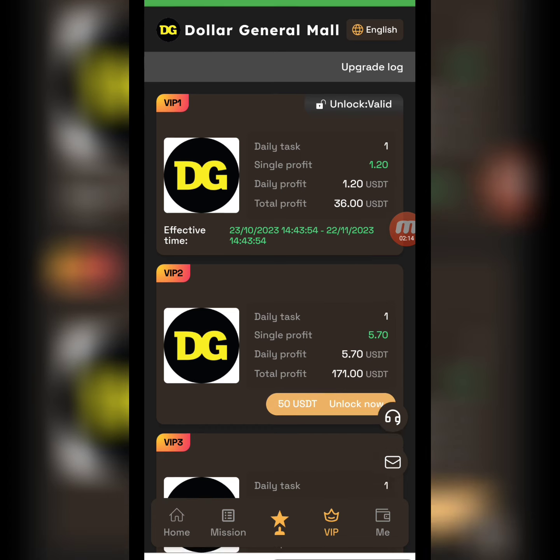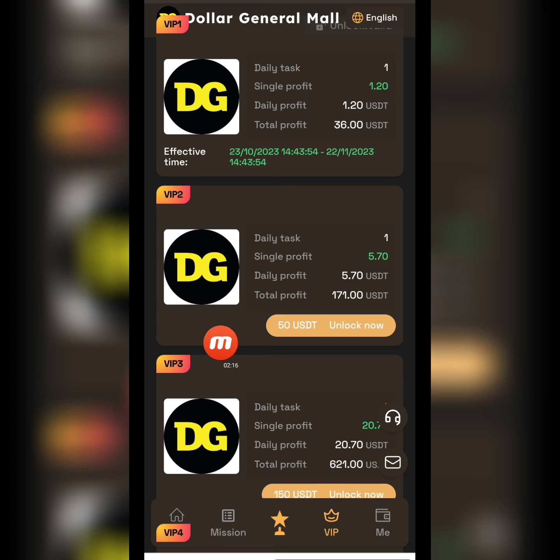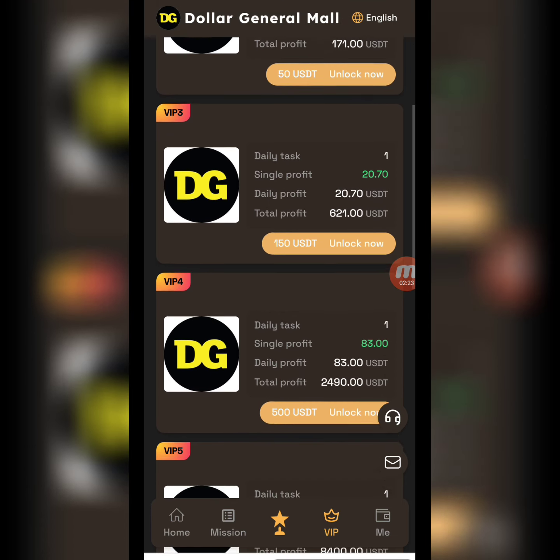Now a little information about the VIP levels. There are different VIP levels — for example in VIP 2 you have to deposit 50 USD, complete one daily task, and the daily profit is 5.70 USD. You can check the other different VIP levels available.